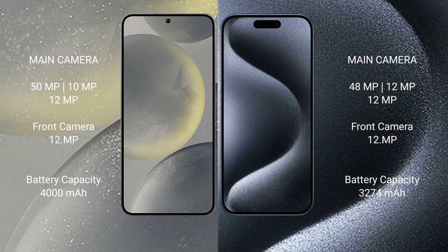The Samsung Galaxy S24 features a triple rear camera setup of 50MP, 10MP, and 12MP, with a 12MP front camera. The iPhone 15 Pro also features a triple rear camera setup of 48MP, 12MP, and 12MP, with a 12MP front camera.